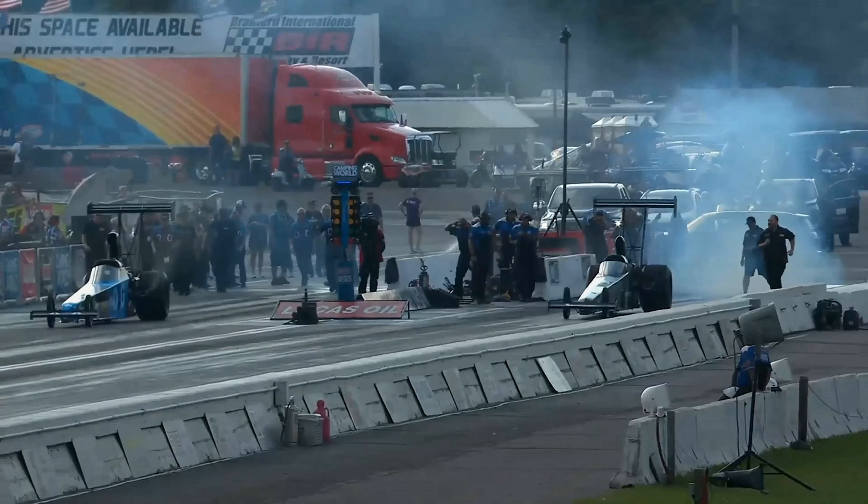Wow, Jasmine really rolled that thing in a ways! How about it — 5.39 with the top light out for Jasmine, 272 miles an hour! Scott Dean's car slowed to a 5.46 at 260 miles an hour.